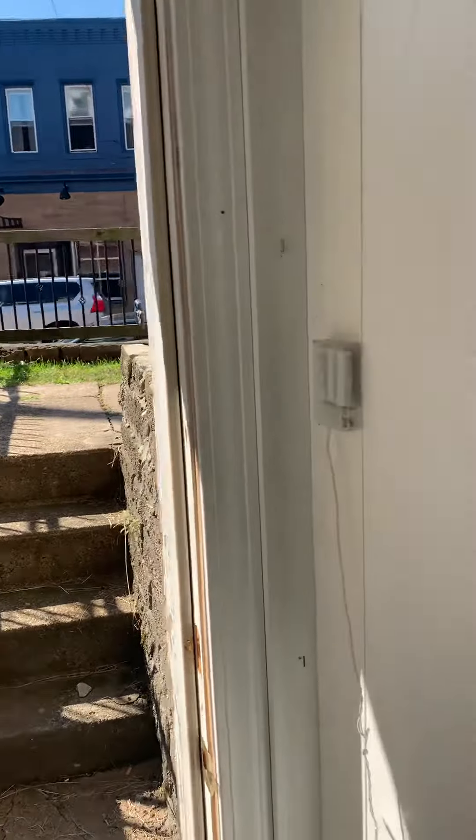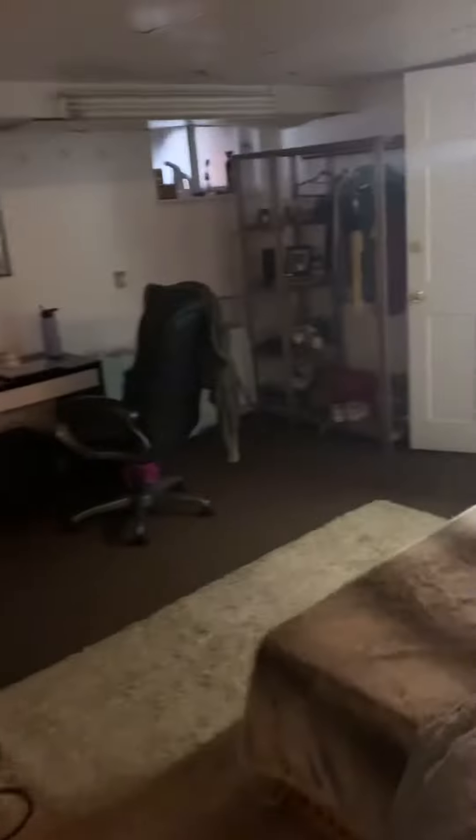Then there's a huge bedroom here with a big closet. And actually the door goes out from this bedroom here on the lower level. Huge closet.